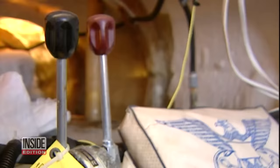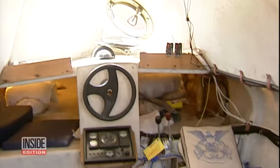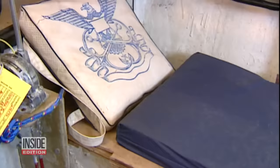We got an exclusive look at a drug sub, which are manufactured by the cartels. Inside, it's low-tech: a basic steering wheel, throttles, gauges, a compass. There are even sleeping bunks with cushions, large enough to fit four smugglers. There are pumps to drain water, just in case the sub springs a leak.